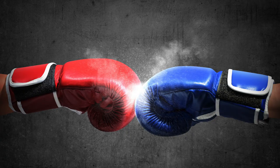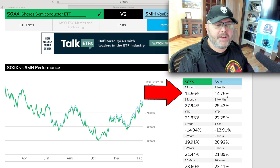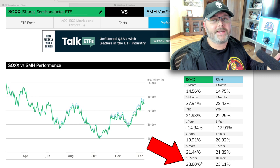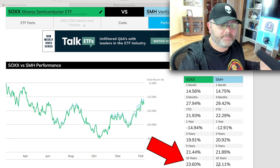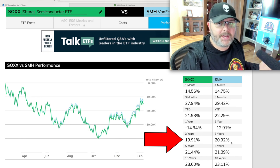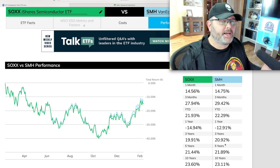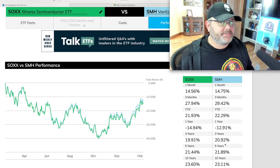Looking at individual holdings and quick performance: over one month they're almost the same — SMH is actually outperforming slightly at 14.75% versus 14.56%. Over three months, SMH is outperforming again at 29.42% versus 27.94%. Over 10 years, SOXX has outperformed slightly at 23.6% versus 23.11%. Over five years it's close but SMH has the edge. Over three years, SMH is beating SOXX by about 1%. Factor in the dividend and they're roughly at par, since SOXX pays a slightly higher dividend.